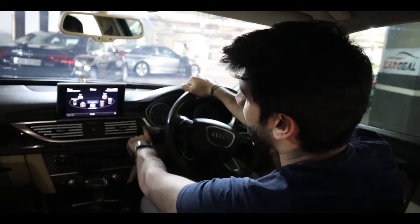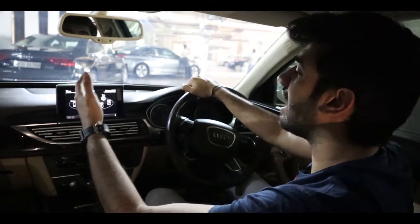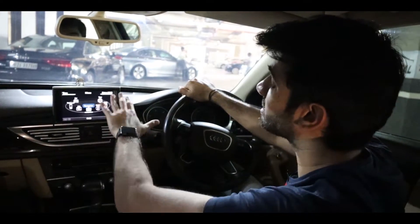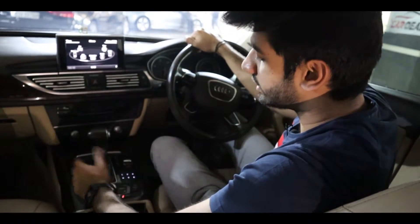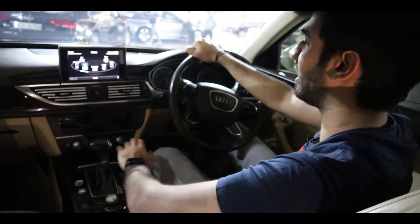Yes guys, you just press the button and the whole infotainment screen comes out. In it, you can control the car, telephone, info, navigation, media, radio, tone, and all other things. To control everything, you use a knob here, which you move into different positions to switch to various features.